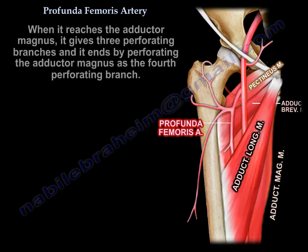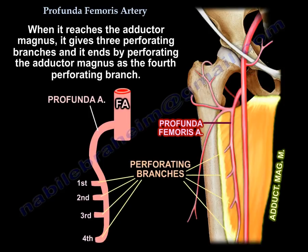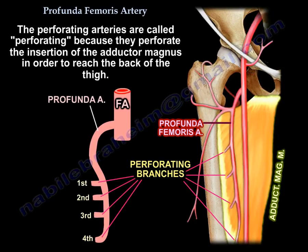When it reaches the adductor magnus, it gives 3 perforating branches, and it ends by perforating the adductor magnus as the 4th perforating branch. The perforating arteries are called perforating because they perforate the insertion of the adductor magnus in order to reach the back of the thigh.